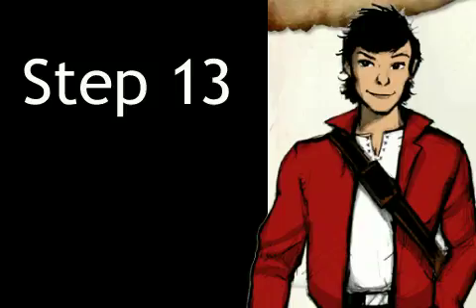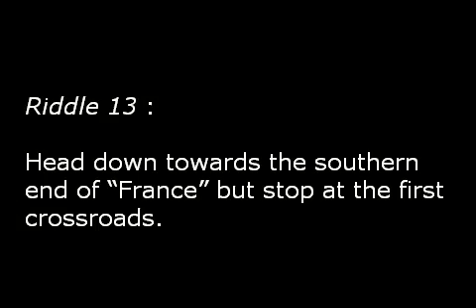Now, back to our investigation. Riddle number 13 says: head down towards the southern end of France, but stop at the first crossroads. Sounds simple enough? Let's go!